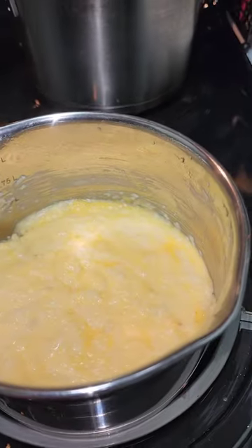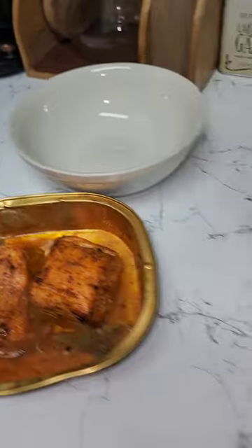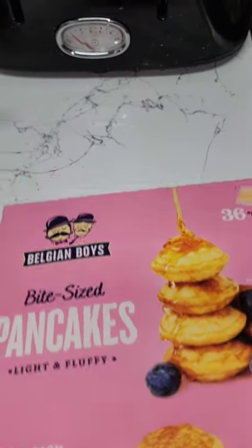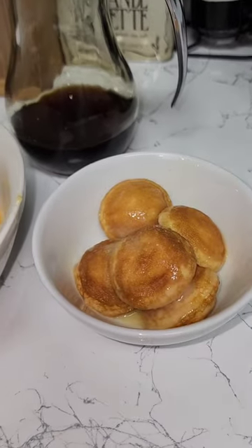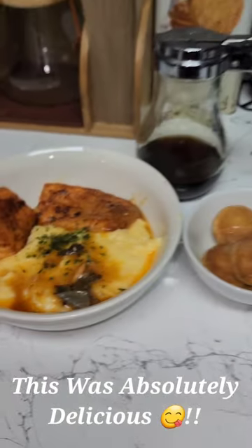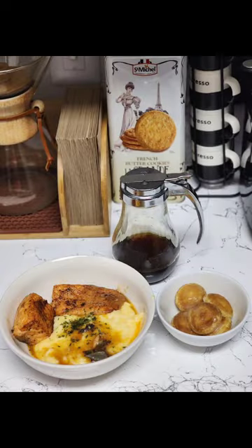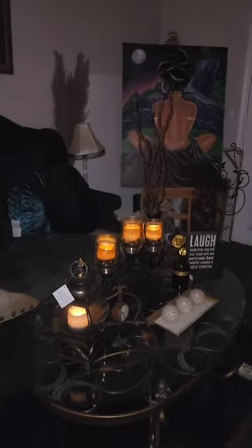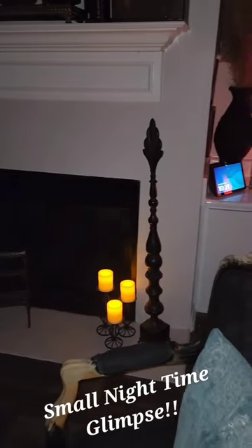That's what I have going on with the grits and the fish — everything is finished, and she's going to have some pancakes with that. Thank you.